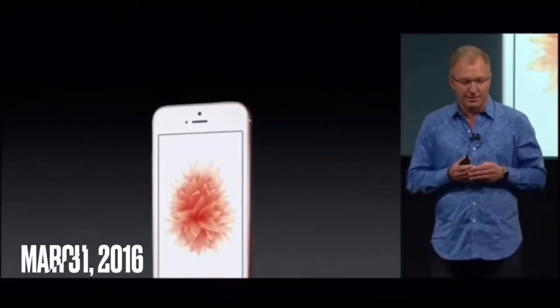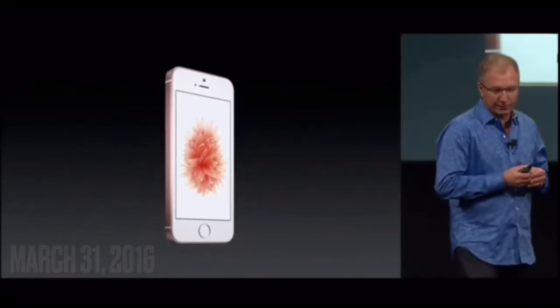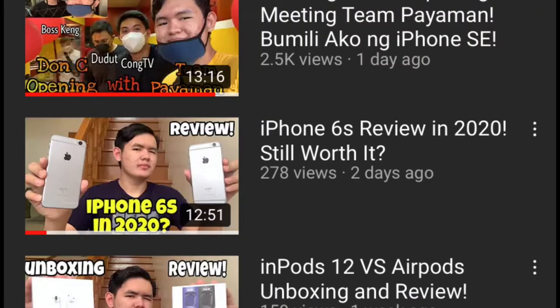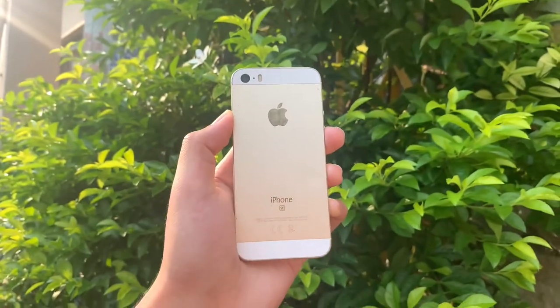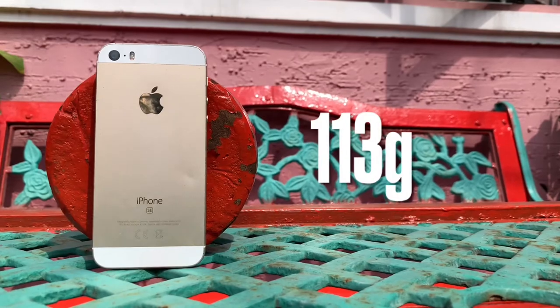So guys, the iPhone SE was released on March 31, 2016, along with the iPhone 6s and the iPhone 6s Plus. The iPhone SE that time is just a budget-friendly phone, wherein the iPhone 6s and 6s Plus are the flagship phones. Also guys, plug lang — I made a review of the iPhone 6s, so kung gusto nyo panoorin, I will put down the link in the description box. The build ng iPhone SE sa front is glass, wherein yung back and frame is aluminum.